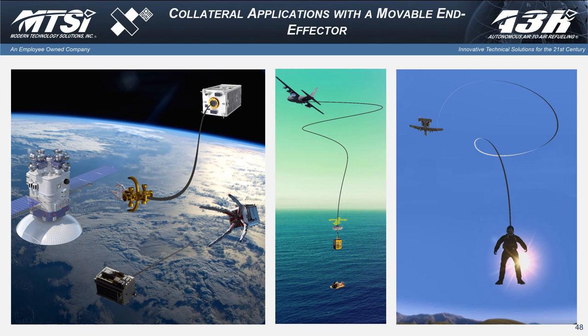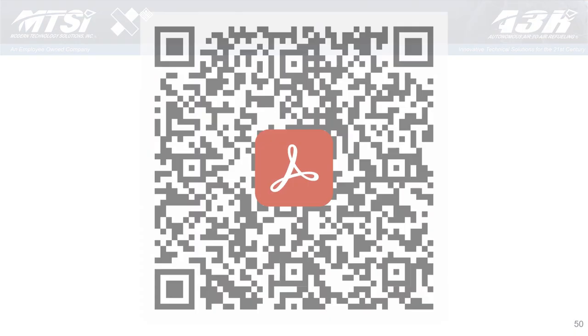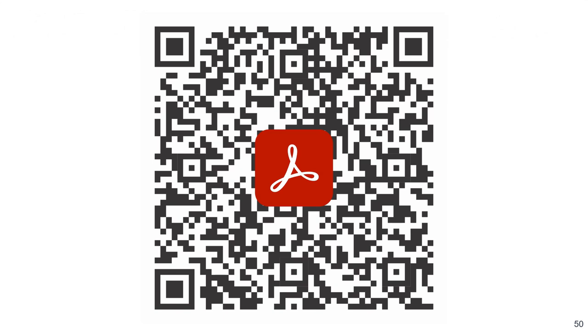That's basically my briefing. I've added a poster and a link here — if you want to scan that, you can download the poster which describes a lot of this stuff. I'm happy to answer any of your questions. As part of that poster, there's my contact information, phone number, and all that.